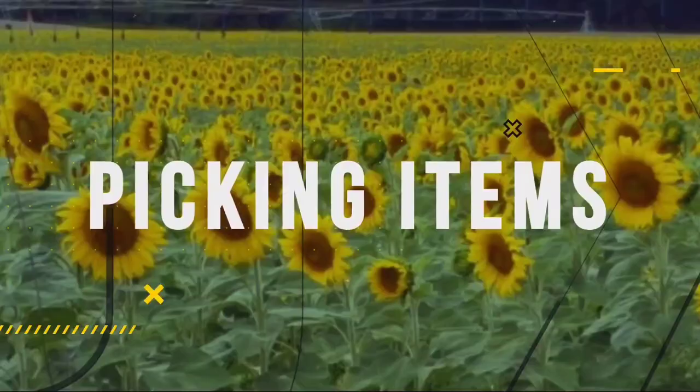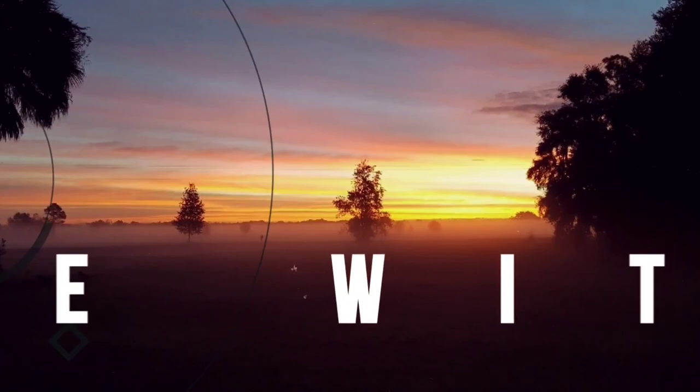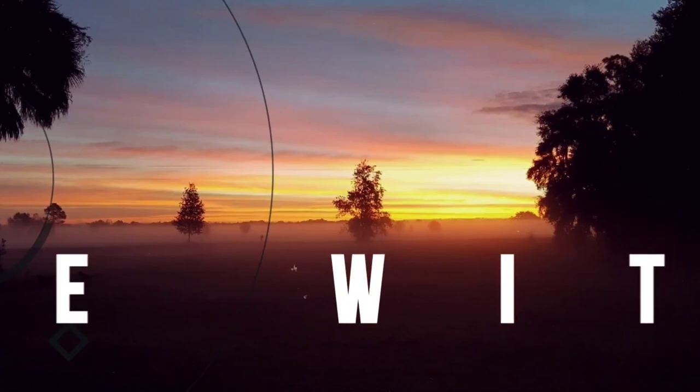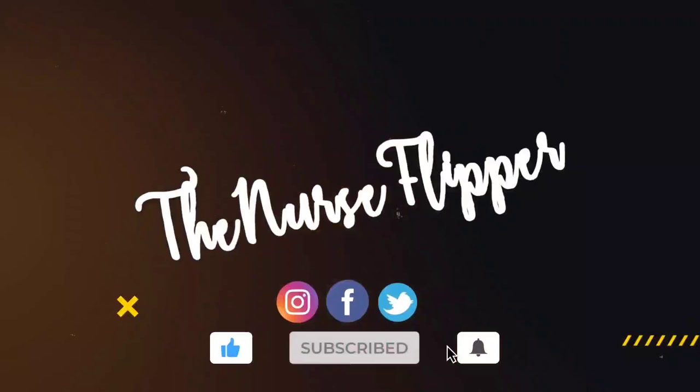I do have another video already out on items that sold over $100. So this will be items that sold for $50 to $100. This is three months of sales. So let's take a look. You guys liked the video with items over $100, so I'm going to do one for over $50. And then after this month, we will do $50 and up because I should have room if it's only one month at a time.